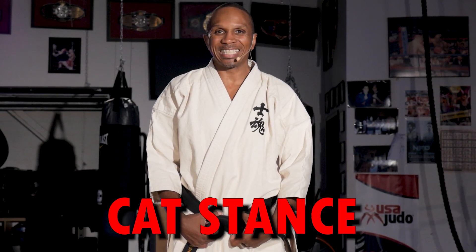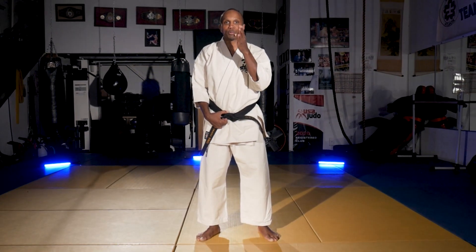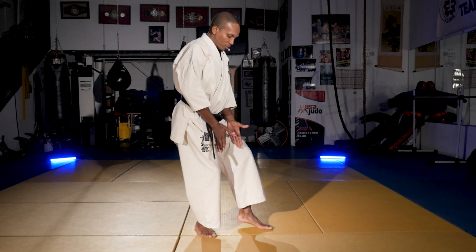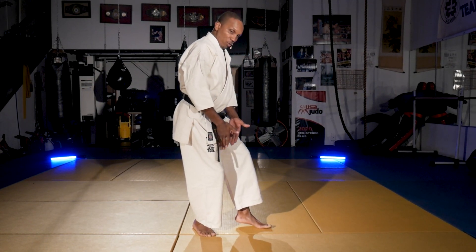Now we're going to take a look at the cat stance, which is probably the most recognized defensive position in karate. In the cat stance, 70% of my weight is on the back leg. My thighs are squeezing inward so that my groin is automatically protected using my quads.